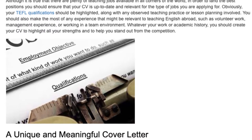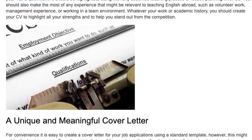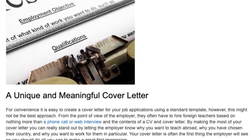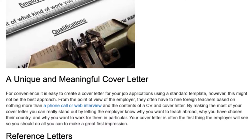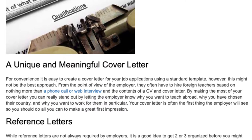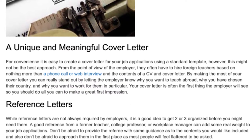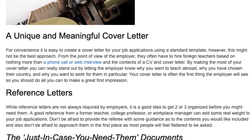A unique and meaningful cover letter. For convenience it is easy to create a cover letter for your job applications using a standard template; however, this might not be the best approach. From the point of view of the employer, they often have to hire foreign teachers based on nothing more than a phone call or web interview and the contents of a CV and cover letter. By making the most of your cover letter you can really stand out by letting the employer know why you want to teach abroad, why you have chosen their country, and why you want to work for them in particular. Your cover letter is often the first thing the employer will see, so you should do all you can to make a great first impression.